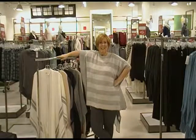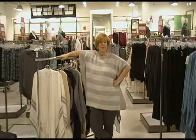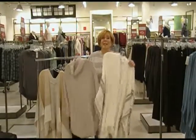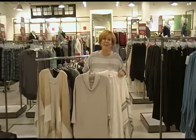Well, that wraps it up for me today. Stop on by the Loft Outlet at the Philadelphia Premium Outlets here in Pottstown, Pennsylvania. Come on by, pick up a wrap, pick up a poncho, and you're set for the fall. Swing on by and I'll see you next time — bye bye!